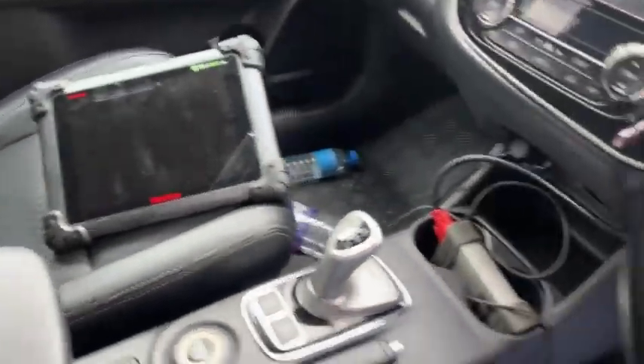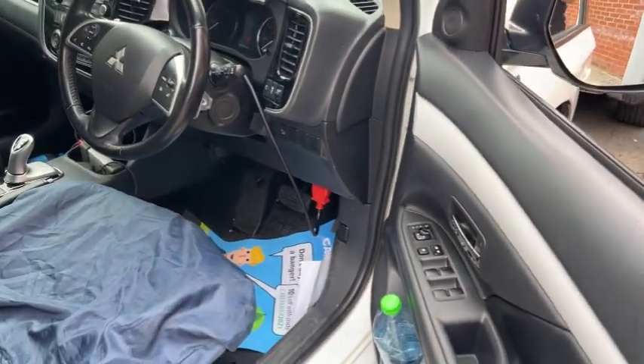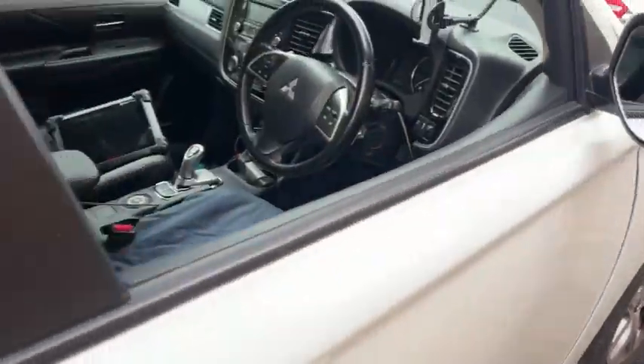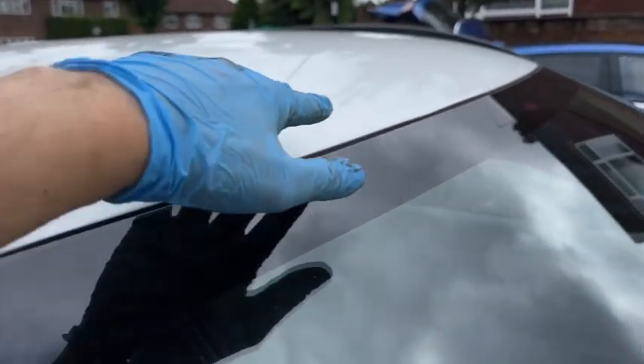The interior seat is completely ripped. It's coming up to 93 and a half thousand miles. There are several stone chips I found during the paint walk, and they're starting to corrode — that needs to be addressed. The headlight also needs attention.